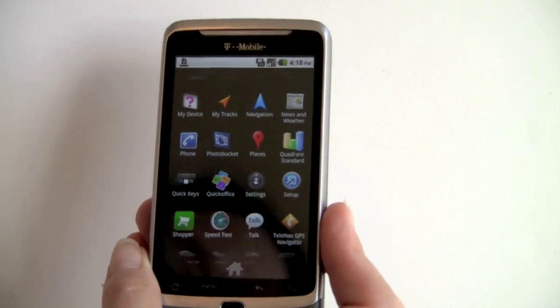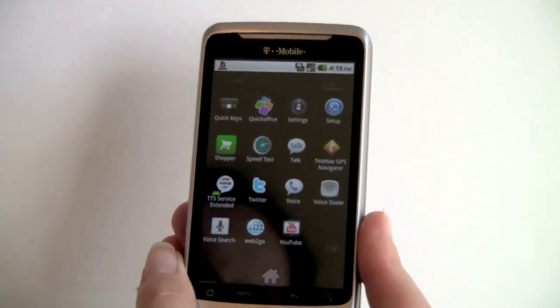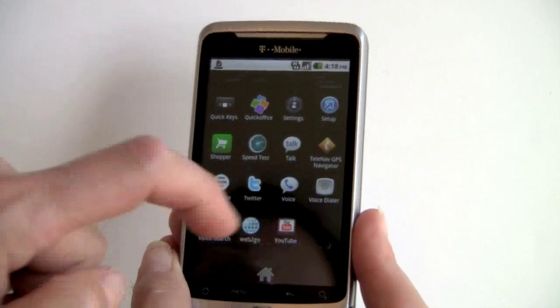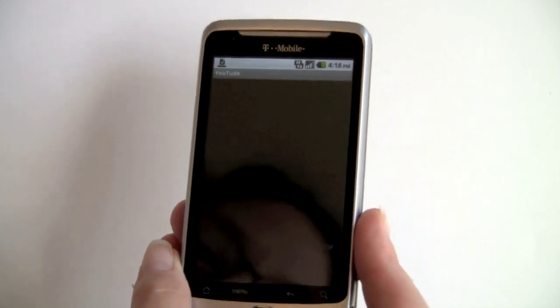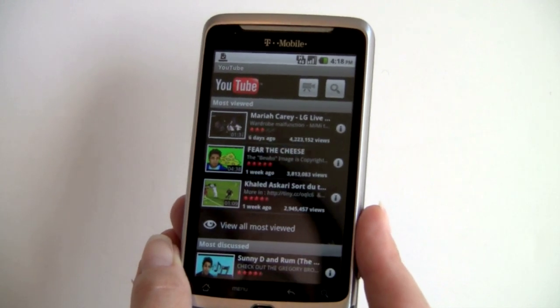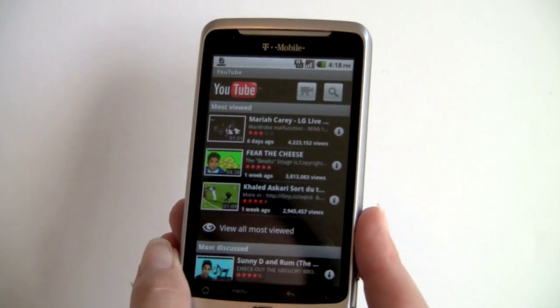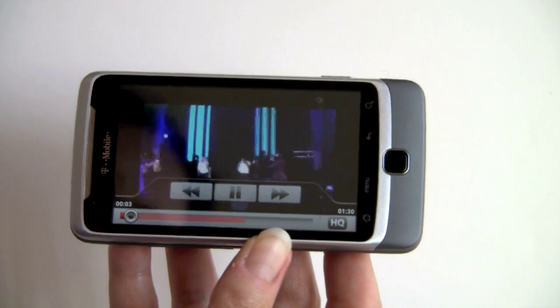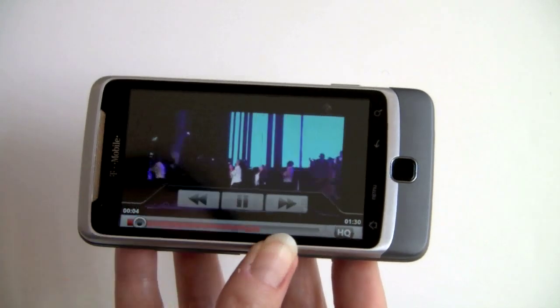There's the usual Google YouTube player on board, but with Flash 1.1 native, I don't know how much time you're going to spend with the YouTube player. It is pretty quick to play videos in mobile format, and we can switch over to HQ.